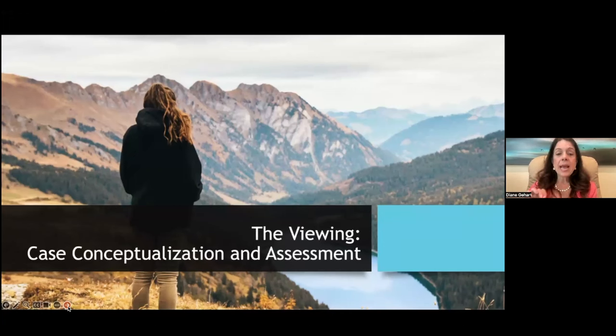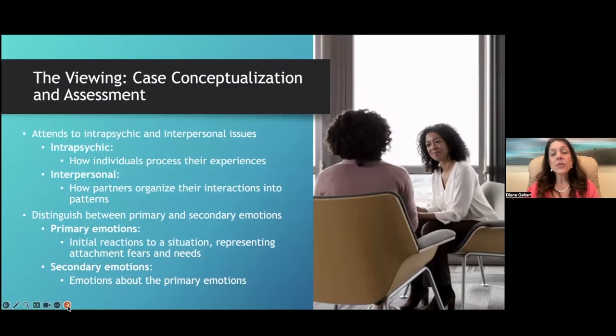In case conceptualization and assessment in EFT, you are simultaneously tracking how the individual is processing their experiences — especially their attachment needs — and interpersonally how the partners or family members are interacting, and what the patterns are. Even when working with an individual you still assess the interaction pattern by having them describe it, because humans are relatively predictable. You also look at how they handle their attachment needs in relationships.